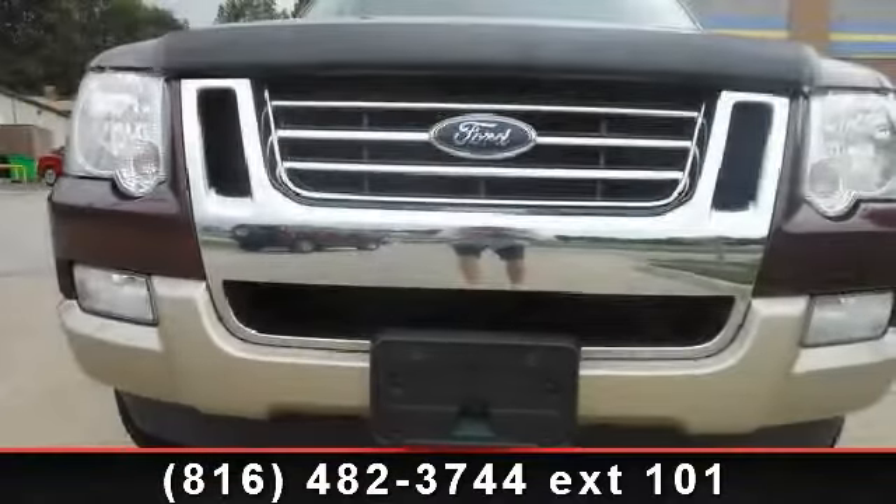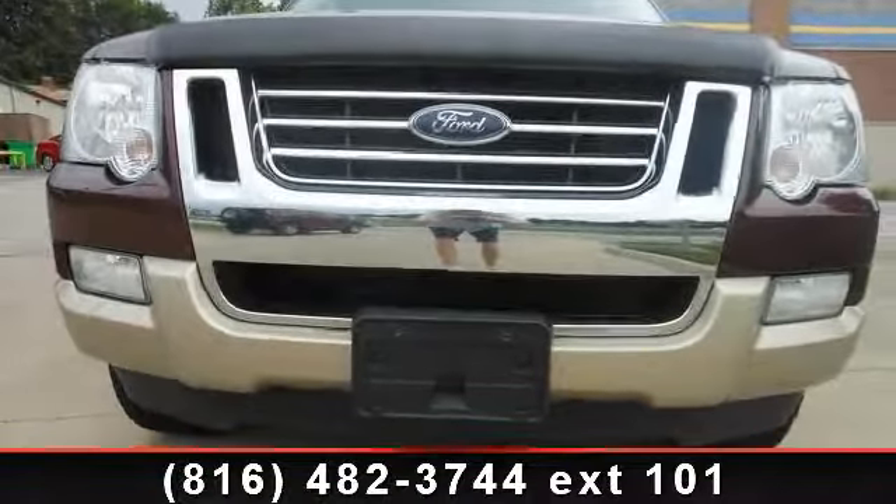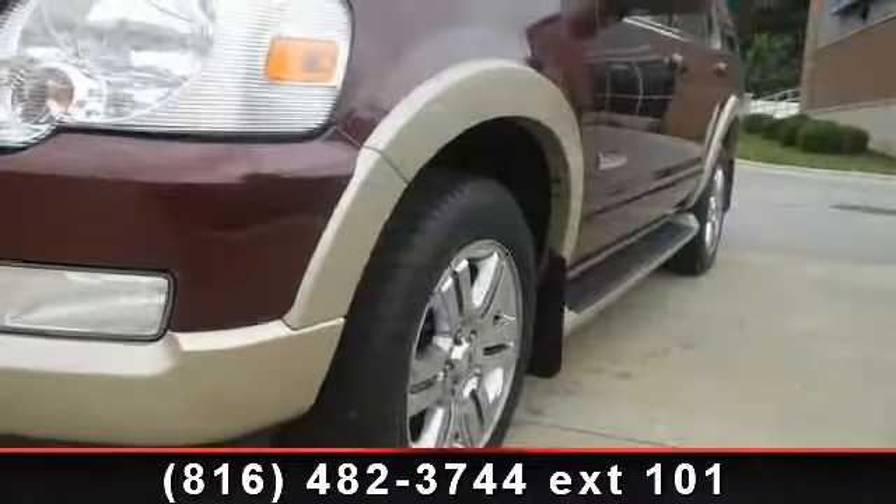Step into the 2007 Ford Explorer. If you are looking for a first-rate auto, this one could be yours today.